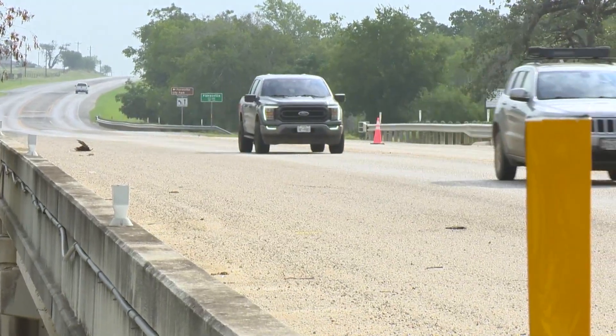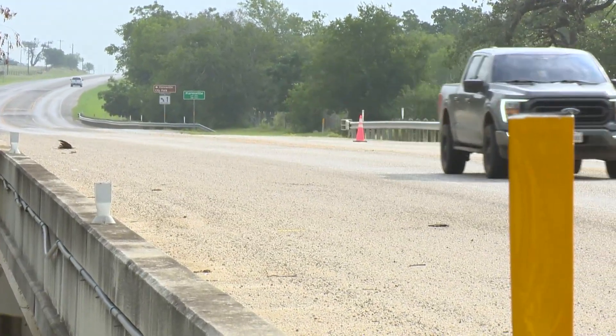Up in the hill country, around San Antonio, you have a lot of elevation change. So when that water hits the city and it can't absorb into the earth — what we call impervious cover: concrete and asphalt — all that water moves off very quickly and starts moving downstream.